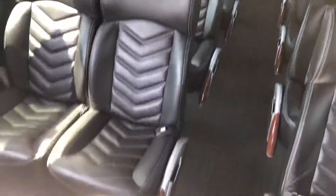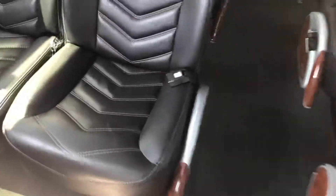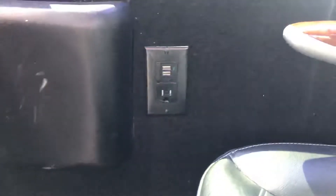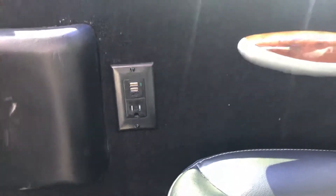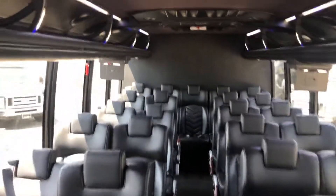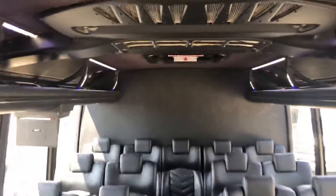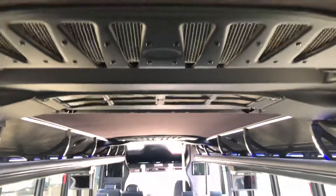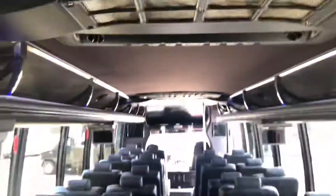Deluxe Gretsch seating with retractable armrests. Got USBs and 110-volt power at each seat, each double. Overhead AC that evenly distributes throughout the cabin — two of them.